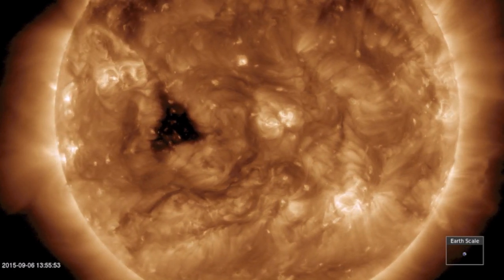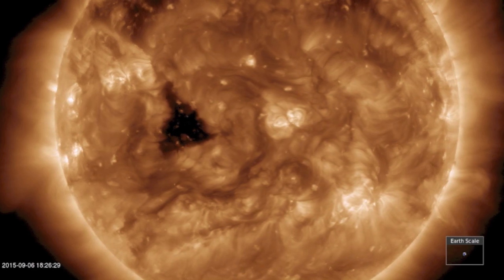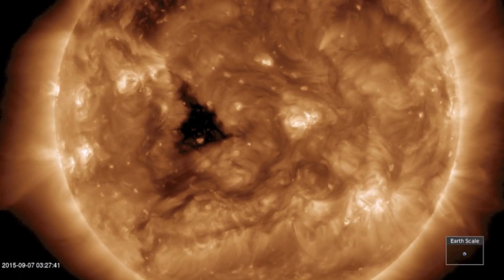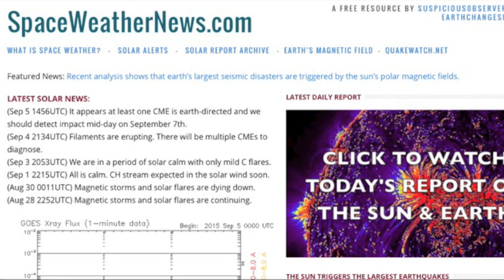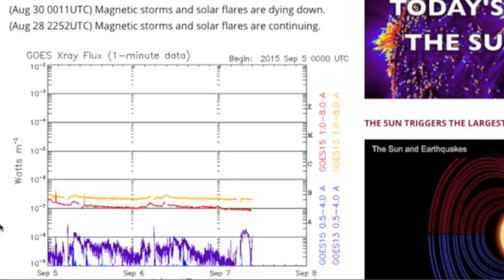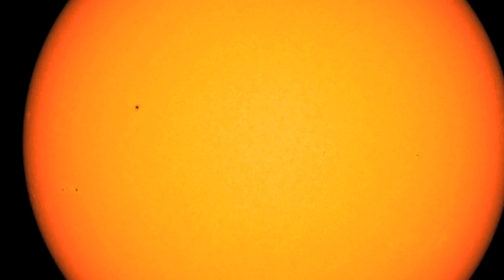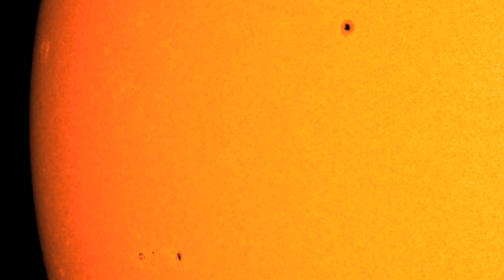Good morning folks. Our star is calm — all the filaments sat idly, the eruptions stayed away as well, and the solar flaring is still in the doldrums, unable to produce any significant x-ray events and unlikely to do so today due to a lack of complex sunspots, just these smaller ones incoming.